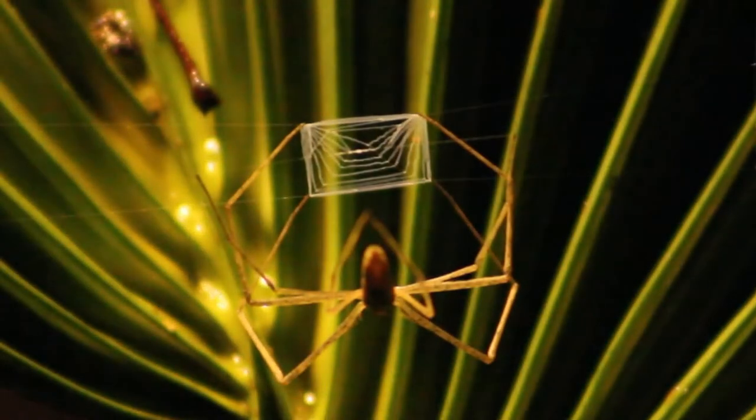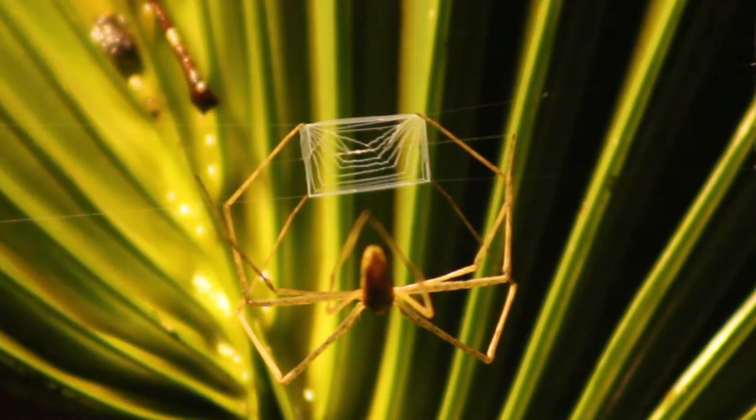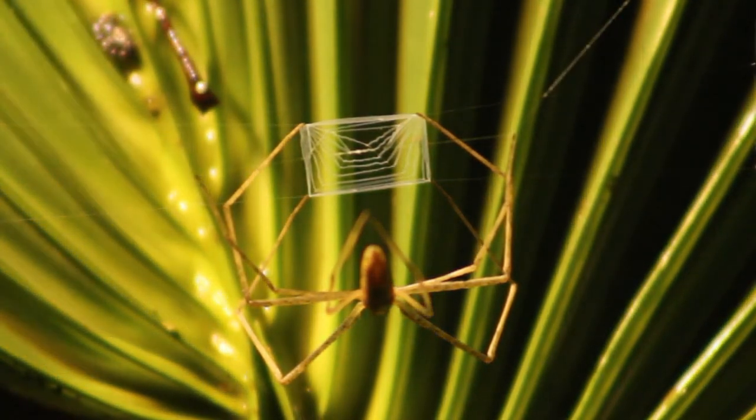The spider makes the net out of its own silk, sometimes three times its own size. It typically sets a feces trap as a target point before waiting for a victim to approach. At that moment, with its oversized eyes ready for any movement, it entangles its prey at incredible speed with its net before biting and consuming them.